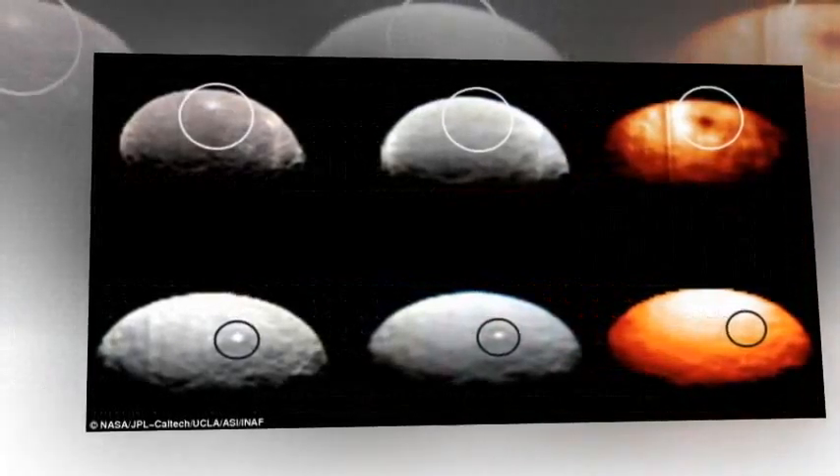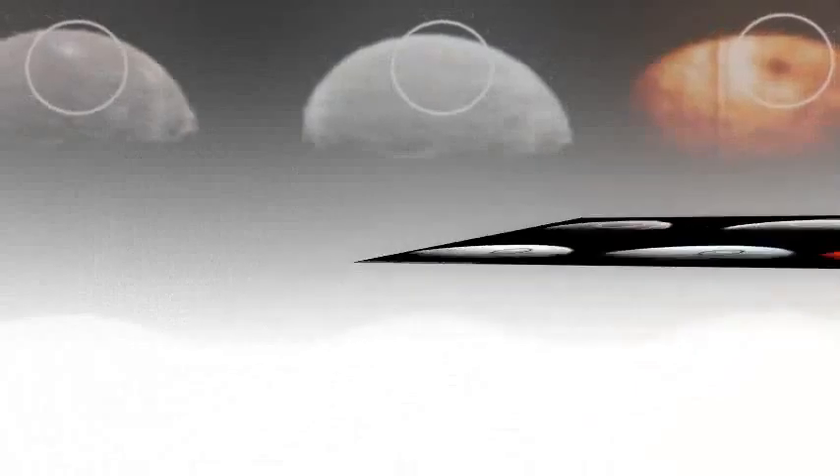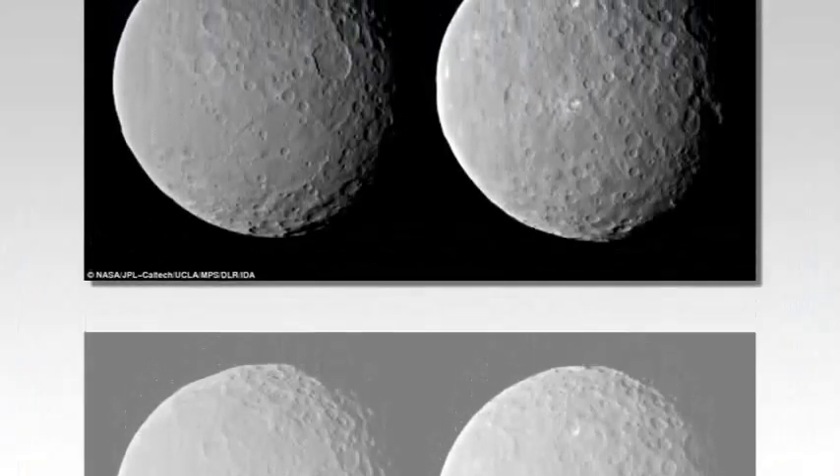The images were revealed as part of the first color map of Ceres, showing variations in surface materials and revealing the diverse processes that help shape it.